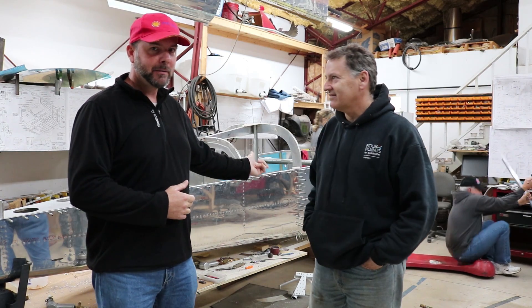Today I'm here with John Garabedian, again at EAA Chapter 309, where they're building an RV-9 you see behind us.